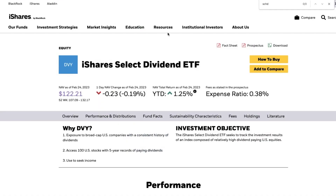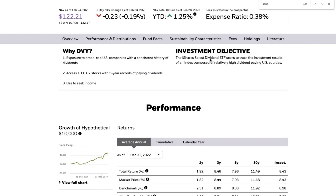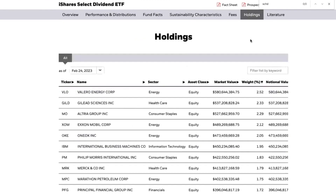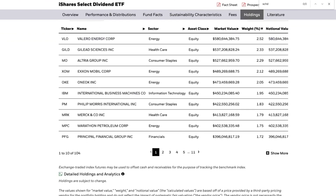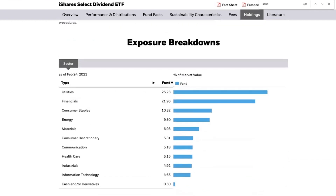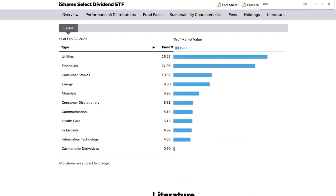You can go to the fund page and use the link to visit the iShares web page for more details. DVY requires a five-year record of paying dividends. Top holdings include Valero, Gilead Sciences, Altria, and Exxon Mobil. Utilities, financials, and consumer staples are the top sectors, with lower exposure to information technology.